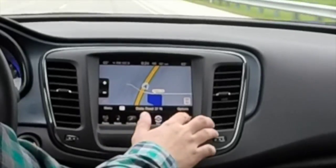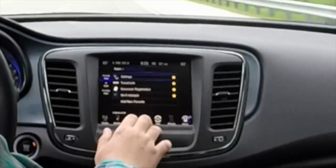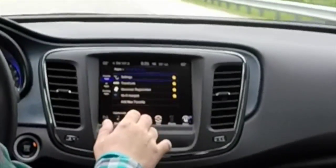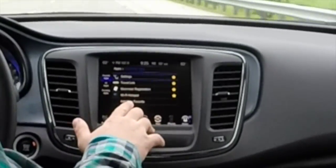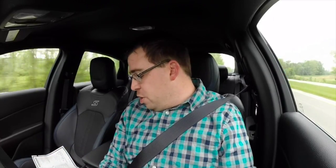It does have navigation that's Garmin-powered. This vehicle is also equipped with UConnect Apps, so you can set up a Wi-Fi hotspot for the vehicle, use SiriusXM Travel Link, and similar features. It's a super easy interface to use.